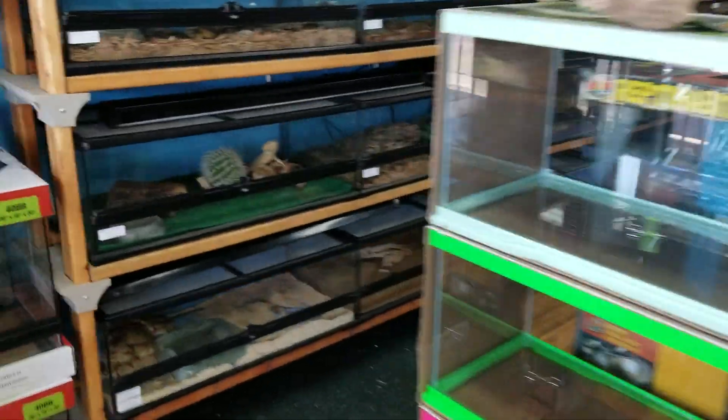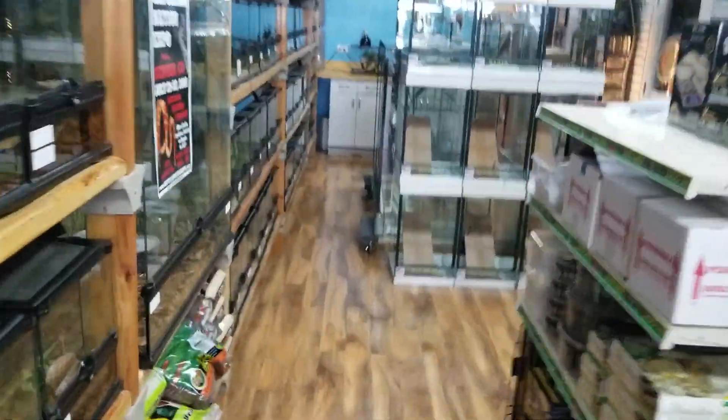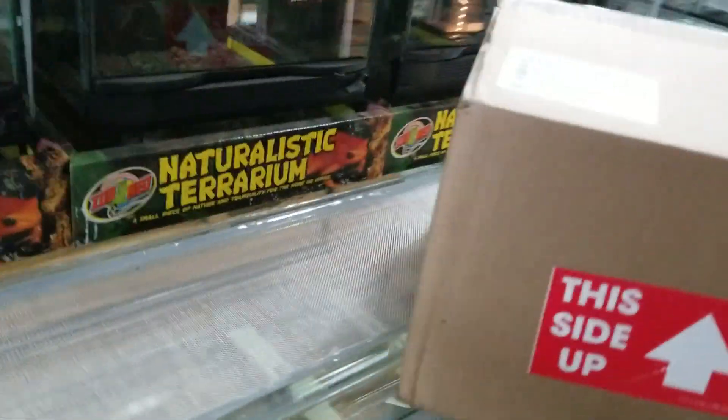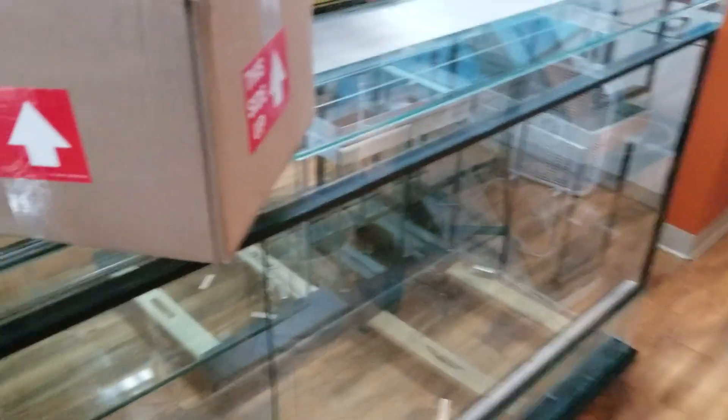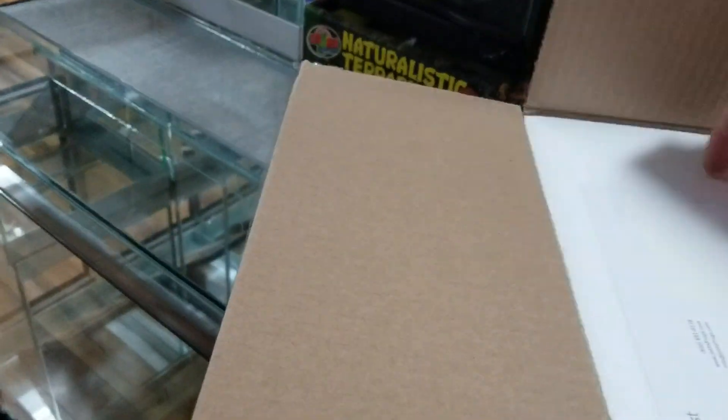Hey everybody, Chad from NatureBox Pet Emporium here today to do a quick unboxing video. Show you what we got that came in today on top of this sweet 8-foot long terrarium. So, this won't be an overly large shipment, but we've got some cool things in here.